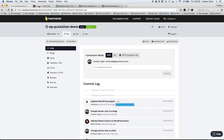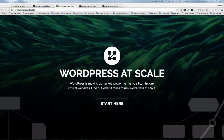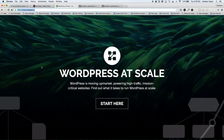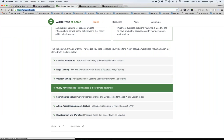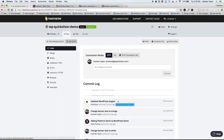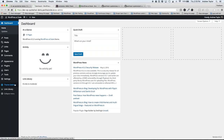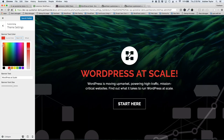The site we're looking at as an example is a clone of the WordPress at Scale site — a site Pantheon created for the community with WordPress tips for running a site at enterprise scale. The configuration change we're going to make is on the main banner, set up with the WordPress customizer. We're going to do a simple text color change to make it white so it matches the actual site. On the test site it was orange.